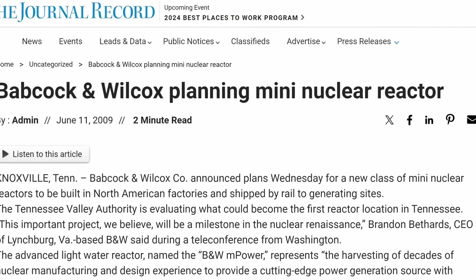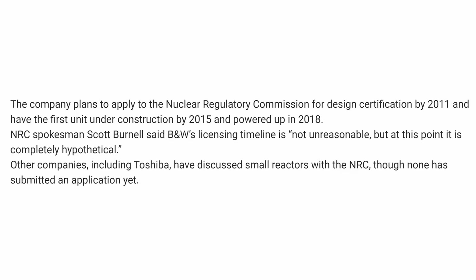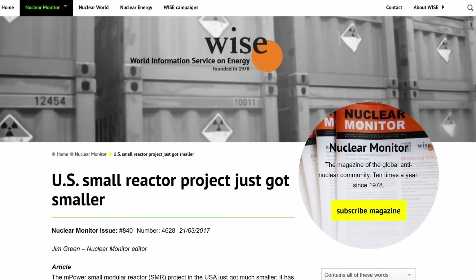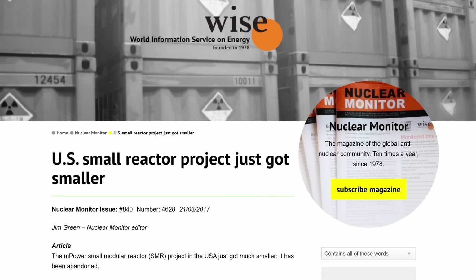The first US plan for a small modular reactor was the MPower project. It was launched in 2009 and should have become operational in 2018. Instead, it was cancelled in 2017 after the costs almost doubled to half a billion and the Department of Energy refused to eat up the bill.